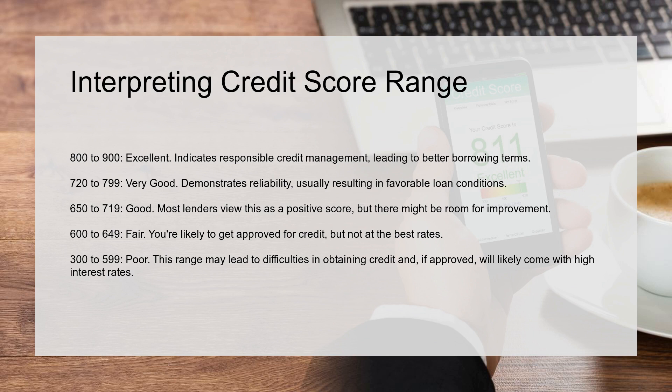600 to 649 is Fair. You're likely to get approved for credit, but not at the best rates. 300 to 599 is Poor. This range may lead to difficulties in obtaining credit and, if approved, will likely come with high interest rates.